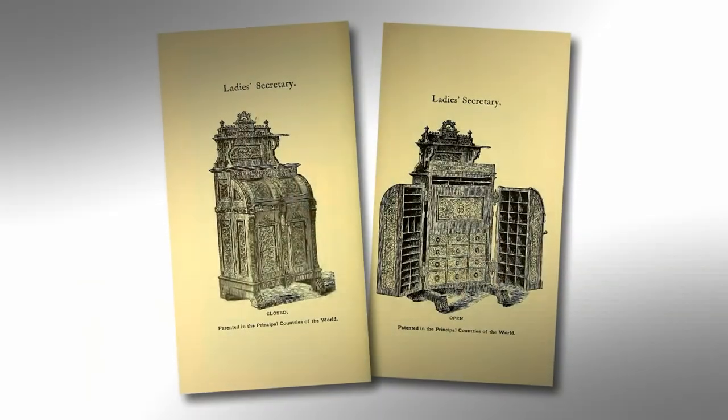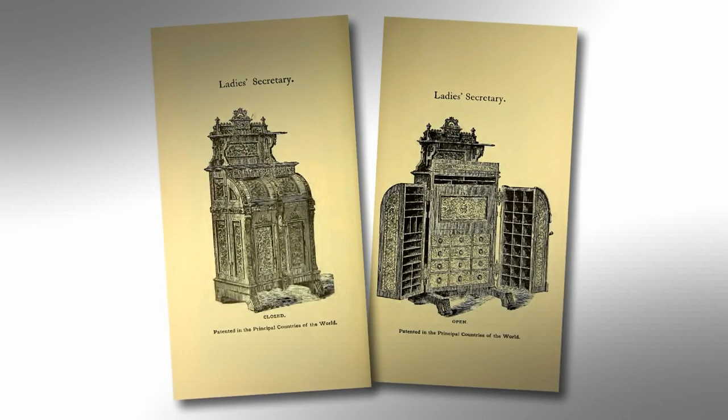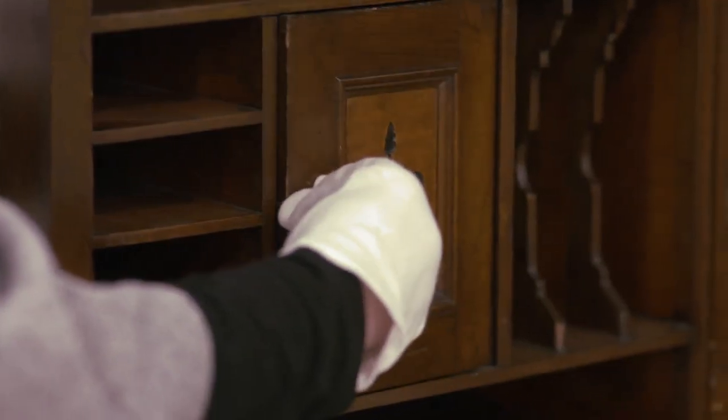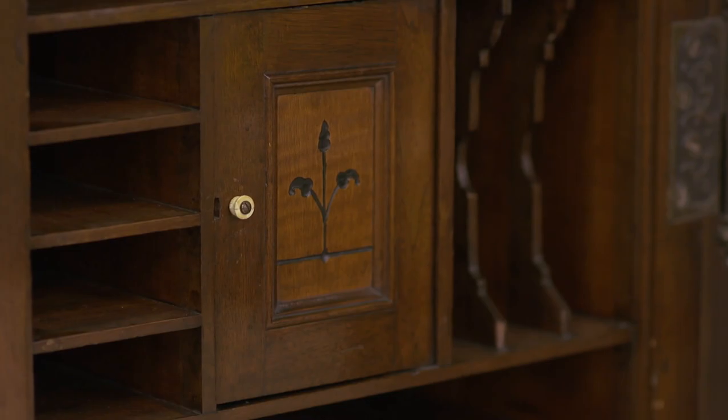They actually made a ladies' version as well, though presumably this was for her to run her home, again with those Victorian virtues of efficiency and organization. The last desks are probably produced around 1897. By then, the whole way that filing takes place and the organization of the office were changing. So they just essentially outlived both their usefulness and their stylishness.